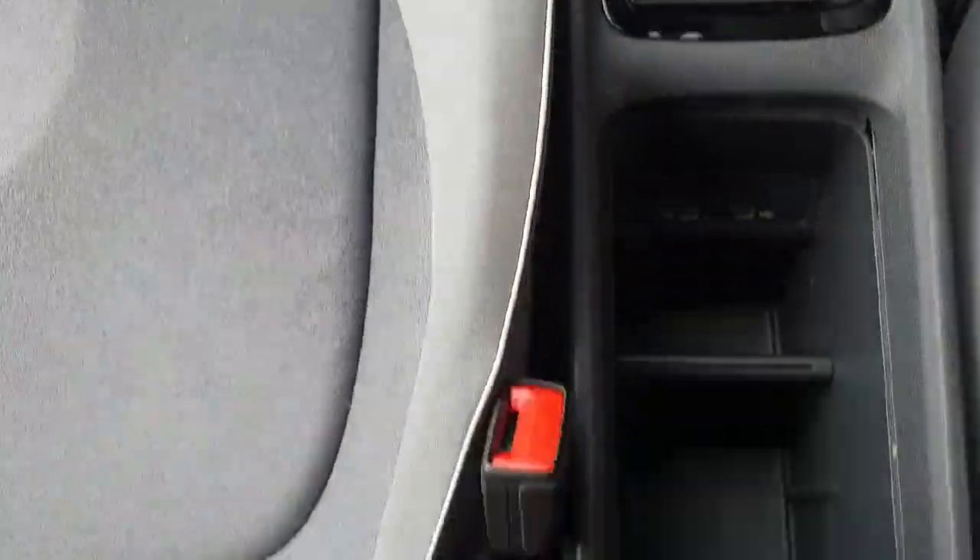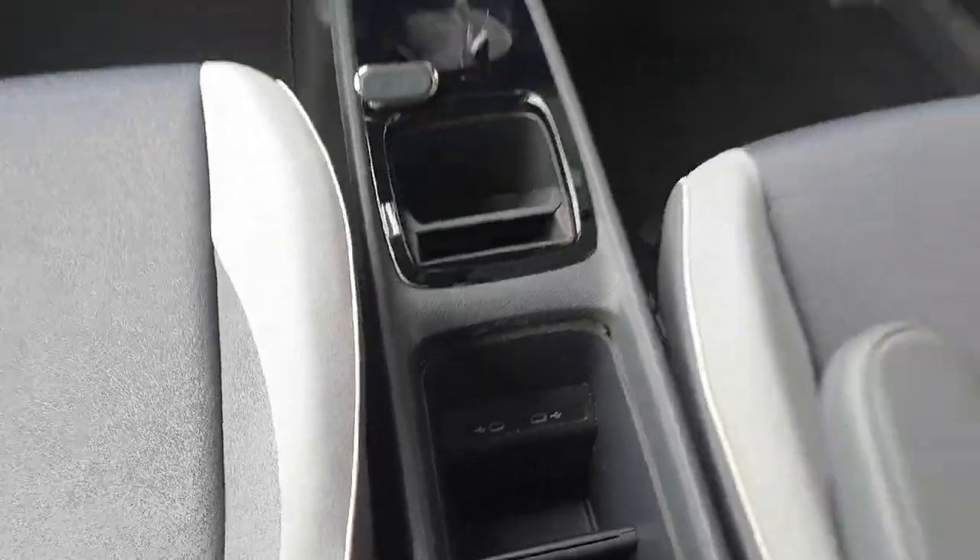You have two cup holders, another storage compartment, and two USB-C Type-C chargers.